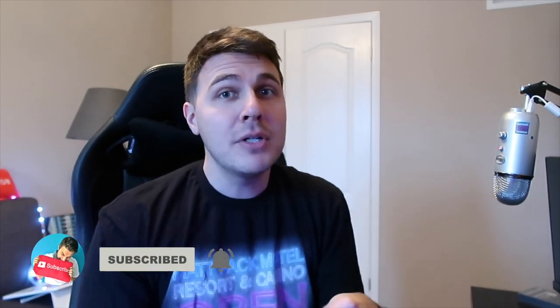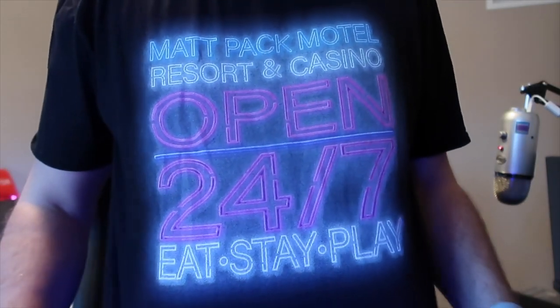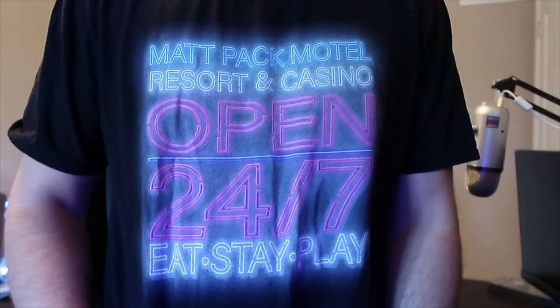I had to get voiceover Matthew in there to explain a few things, because it might get a little confusing. If you're new, make sure you subscribe. Give this video a thumbs up. And if you want to get some merch, join the Mat Pack Motel. Click the link in the description or go to sayhi to matthew.com. Mat Pack Resort and Casino open 24/7 — eat, stay, play. That's what we're all about.